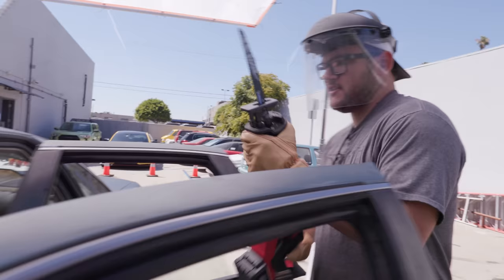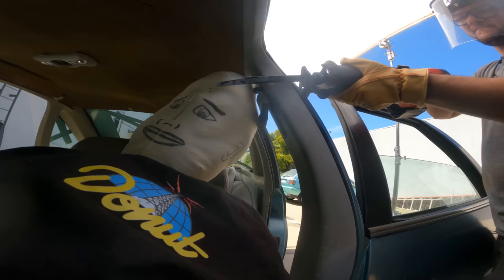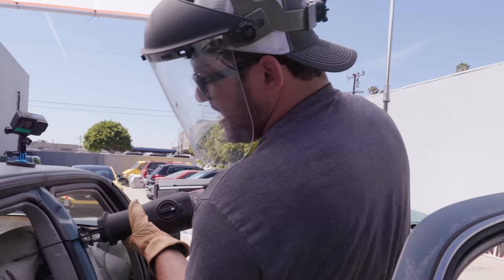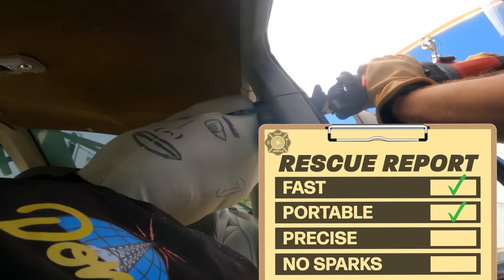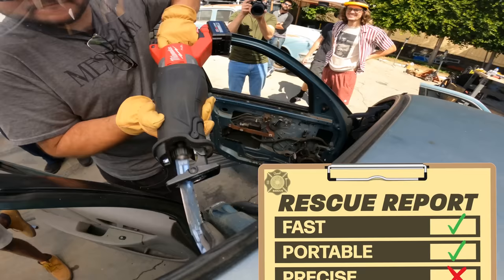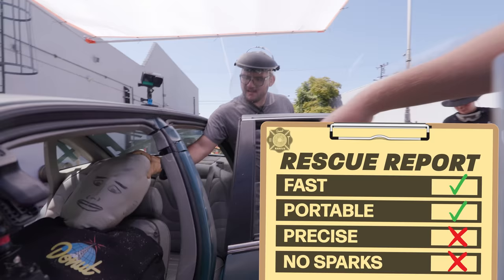Don't worry, Nolan — I'm coming to save you. I think you've killed him. I can keep going. The Sawzall was portable and quick, but it wasn't very precise because it cut into Nolan Jr.'s head. And on top of that, it shed some sparks which could have sent the whole Buick up in flames. Alright, so obviously the Sawzall is not the correct tool for this job.